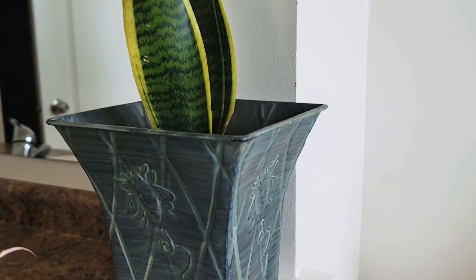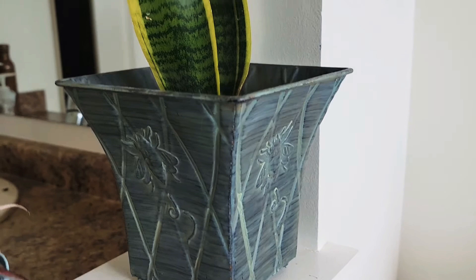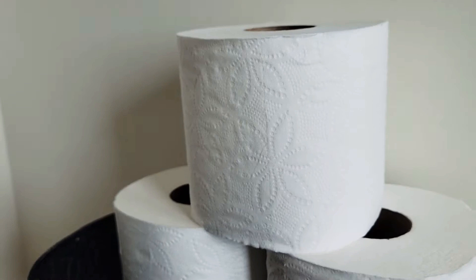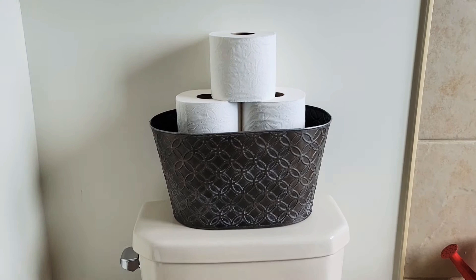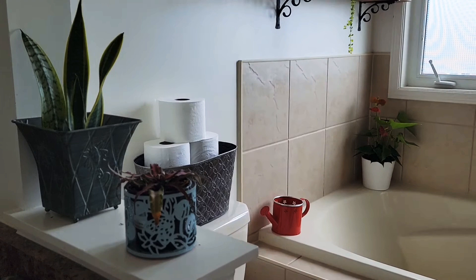I love shopping in thrift stores. What all we find there? This is another metal pot I found which I used for my snake plant. This next find is a metal basket which usually comes in those big gift hampers, and I used it to store my toilet paper. This is a cool idea — what do you guys think? Let me know.